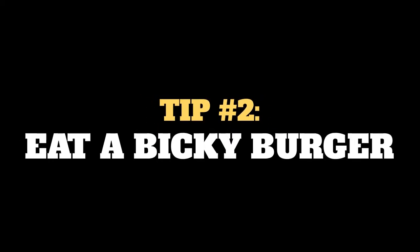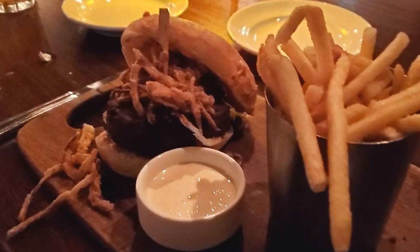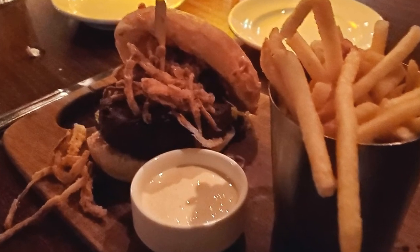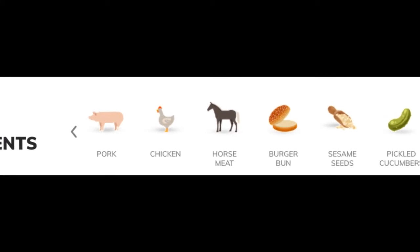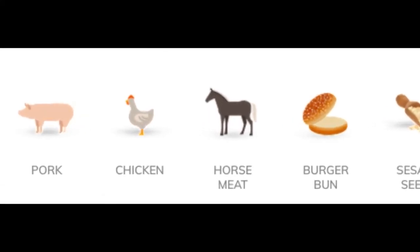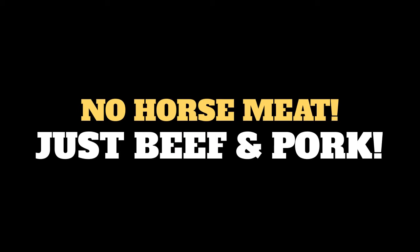Tip number two: the Bickey Burger. If there's one thing you gotta try, it's the Bickey Burger — and that's a Belgian thing, too. A traditional Belgian Bickey Burger is made with chicken, pork, and — wait for it — horse meat. Don't worry, no horse is harmed for your Bickey Burger here. Sovereign uses only beef and pork.